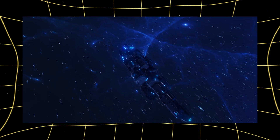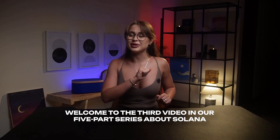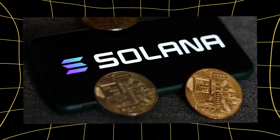Ever heard of a blockchain with a built-in time machine? It sounds like science fiction, but it's the reality of Solana. Welcome to the third video in our five-part series about Solana. Previously we learned what Solana is and how it came to be.